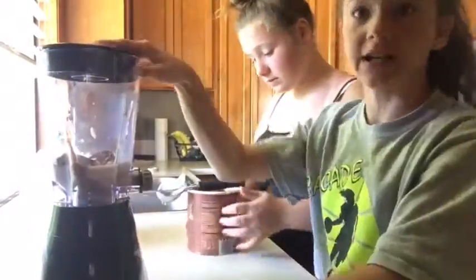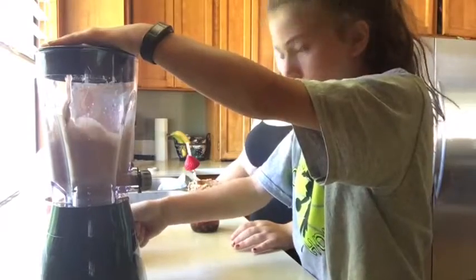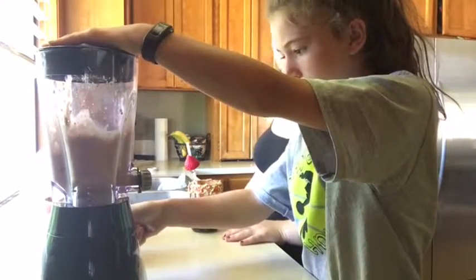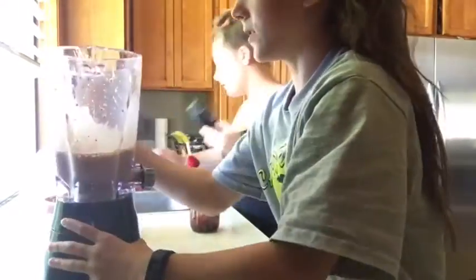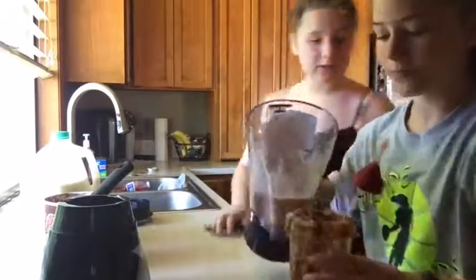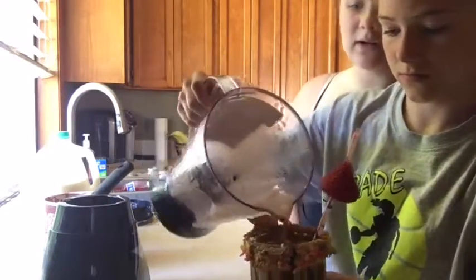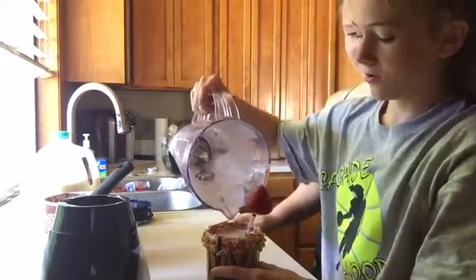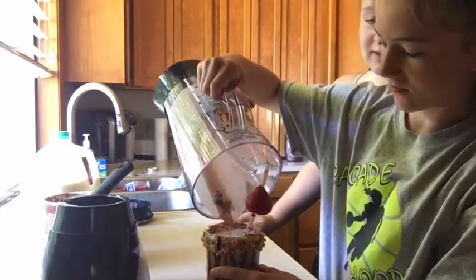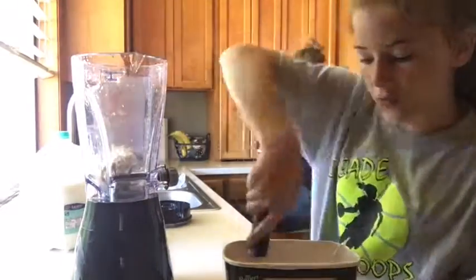Right now we are working on blending our milkshake. We're cleaning out the blender and now it is my turn to put my ice cream in. I decided to go with the vanilla.